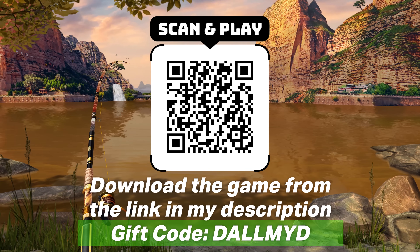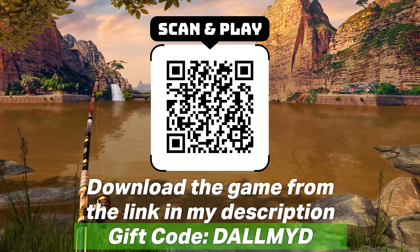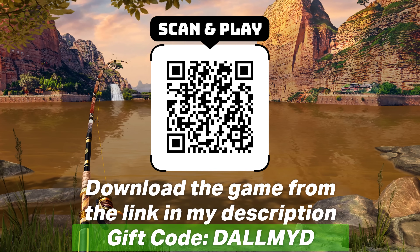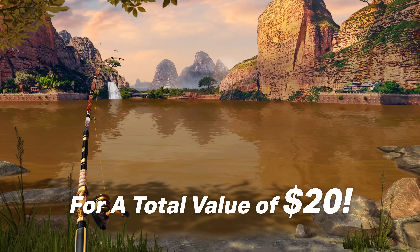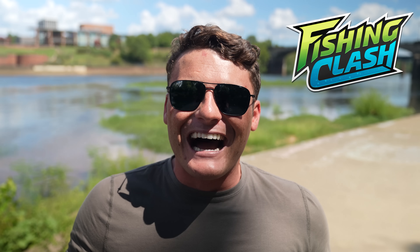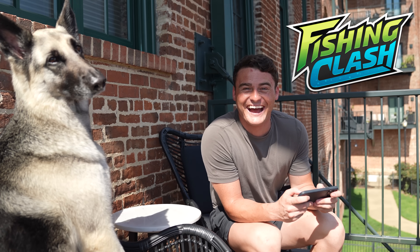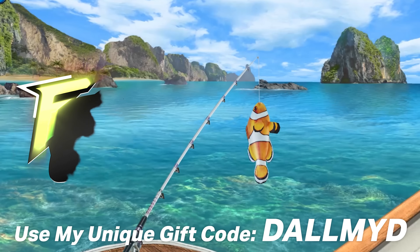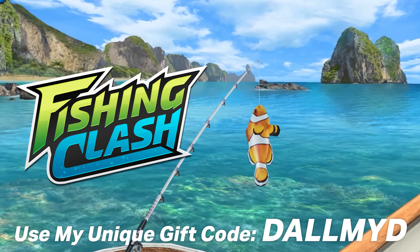You can download Fishing Clash with my QR code on screen. If you use my gift code D-Almighty, all new players will receive a special reward valued at $20 — including a three-star rod, one mythical lure, 50 luck power-ups, and 30 weight power-ups to help you catch bigger fish. I'm so excited for you guys to download Fishing Clash. Thanks again to Fishing Clash for sponsoring today's video — make sure to use my gift code D-Almighty to redeem all your gifts.